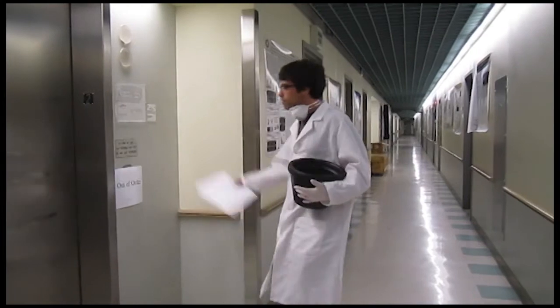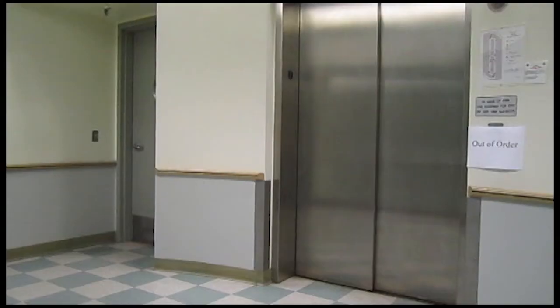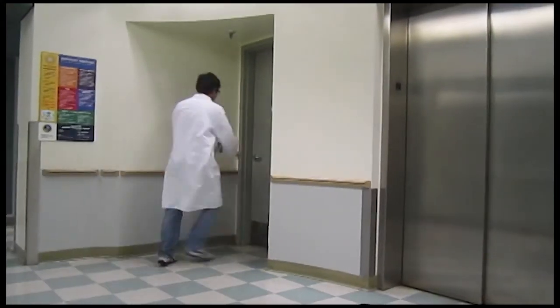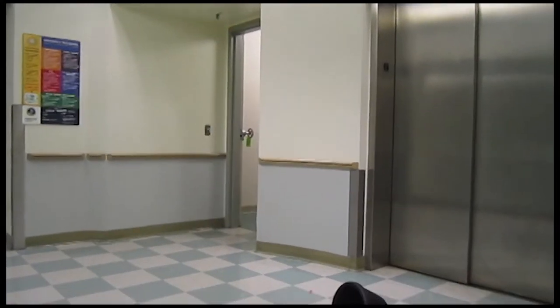Do not be discouraged, however, if one elevator proves unwieldy — we do have two others. And remember, if all else fails, the Life Sciences Edition is equipped with staircases at the north and south ends of the building.